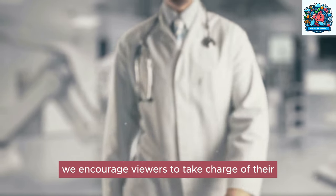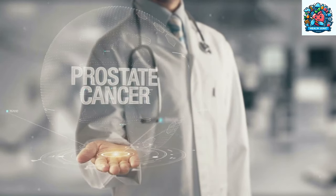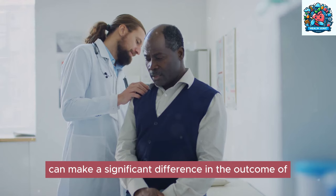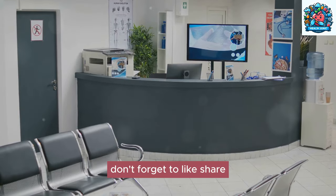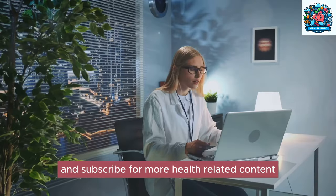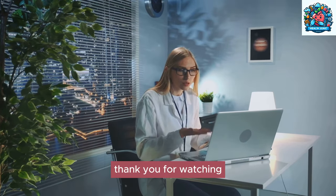We encourage viewers to take charge of their prostate health and prioritize regular screenings and checkups. Remember, early detection can make a significant difference in the outcome of prostate problems — stay informed, stay proactive, and take action toward better prostate health. Don't forget to like, share, and subscribe for more health-related content to stay informed and empowered on your wellness journey. Thank you for watching.